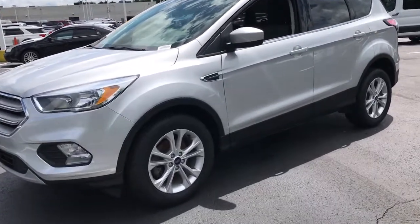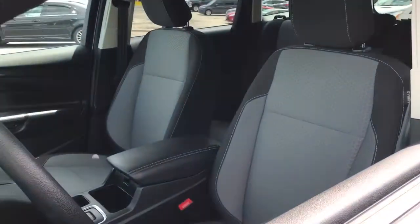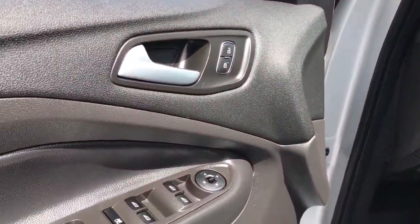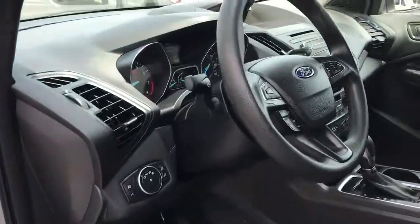De-stress and decompress in this sleek and sporty Escape. Its quiet cabin, flexible seating and cargo storage, safety features, connectivity, and all-weather capabilities infuse every drive with confidence. These are just some of the great options this vehicle comes with.